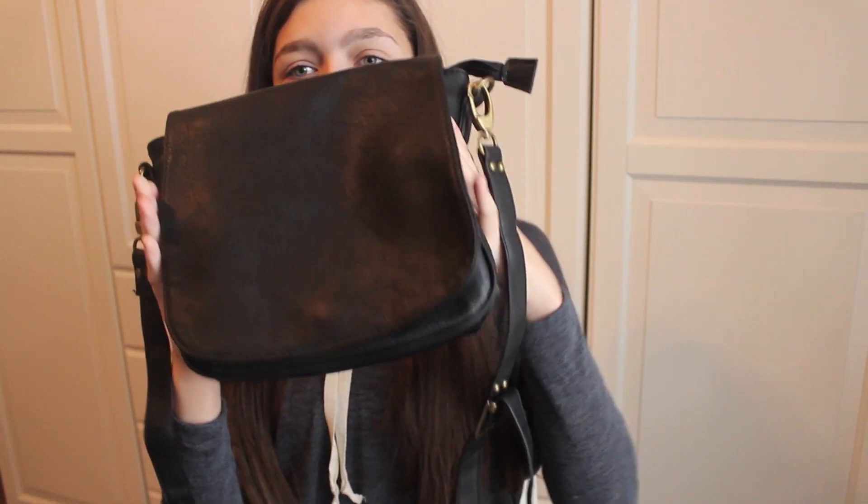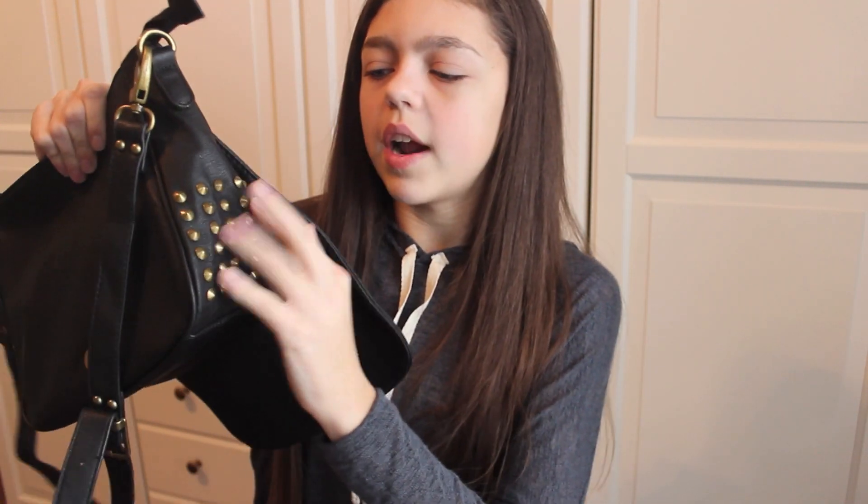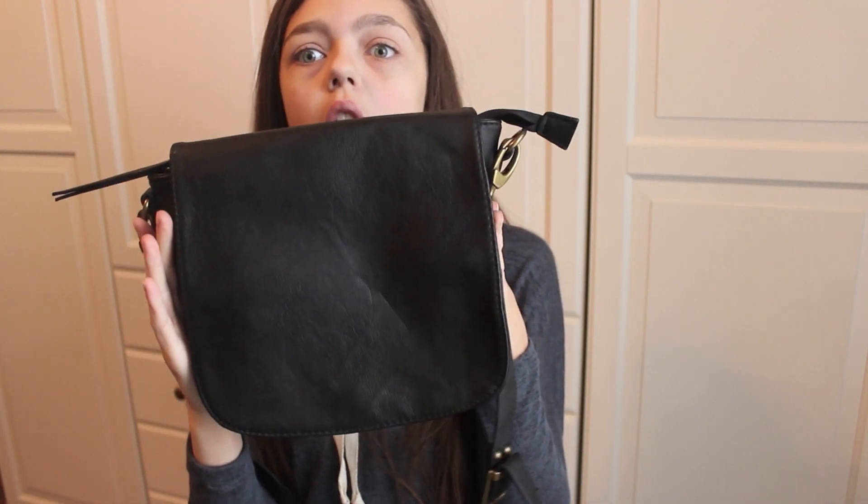The last thing I got from Brandy Melville was this purse and I am literally in love with it. It's just this black faux leather purse — I already have my wallet in it — and it just has these polished bronze studs which is my absolute favorite kind of metal. So that is it for my haul. I hope you guys enjoyed this video, don't forget to like, subscribe, and I will see you guys later. Bye!